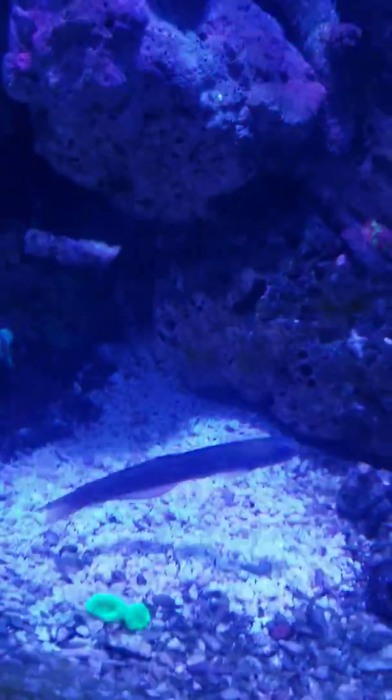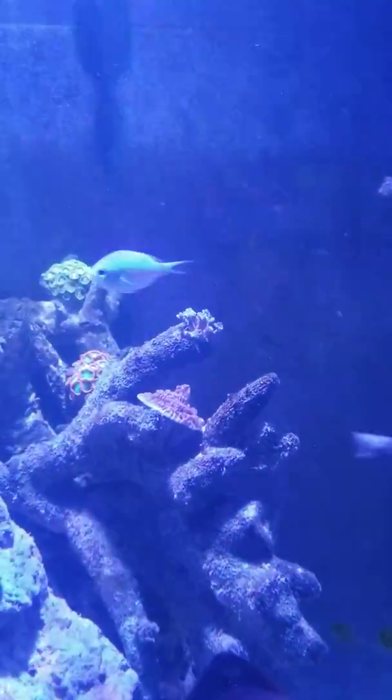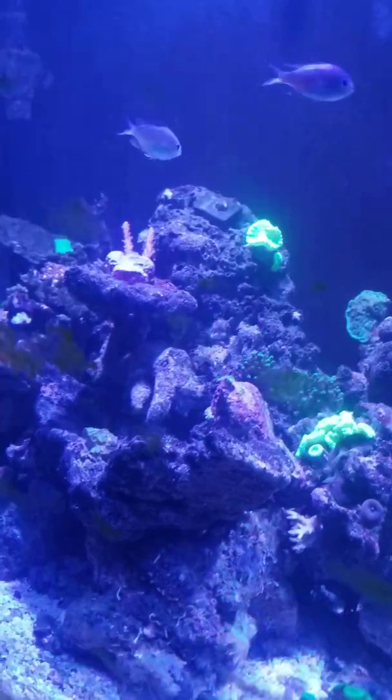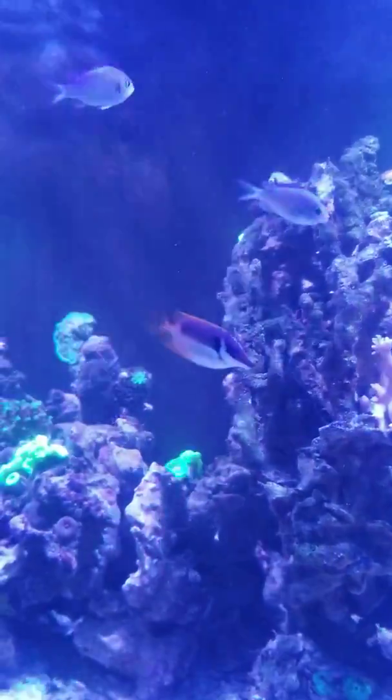This is one of the oldest guys here. Him and this crummy right here — it's the biggest one. I've had them since I started my tank, like two and a half years ago or something like that. I don't even remember. It has been quite a journey.